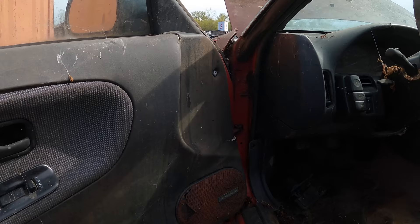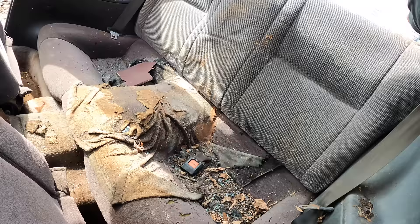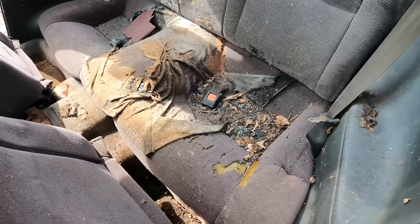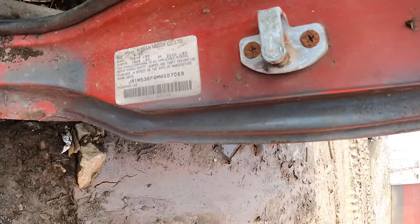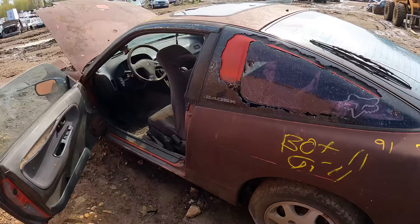You can even see the moss in here. Let's see the seats at least — I like, don't want to touch anything. Oh, that's disgusting, I'm going to throw up. What is that? Here's the VIN — if anyone wants to look it up, 69. This may possibly be the rustiest 240 I've ever seen, and I've seen a lot of rusty 240s.